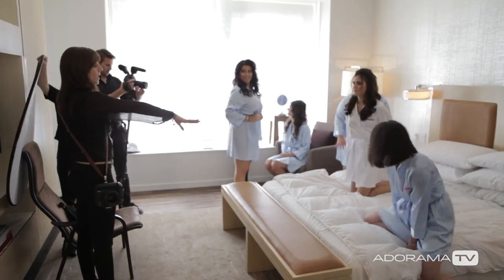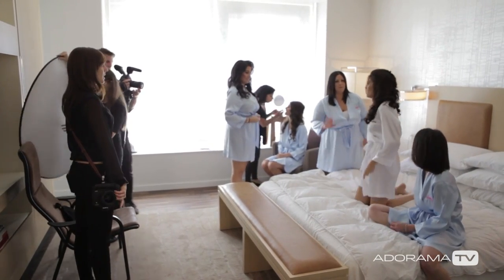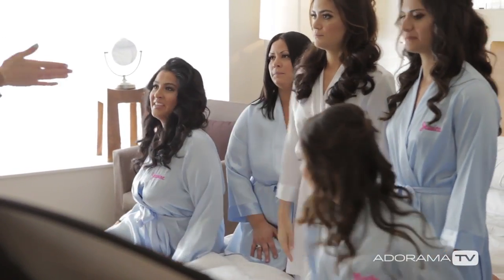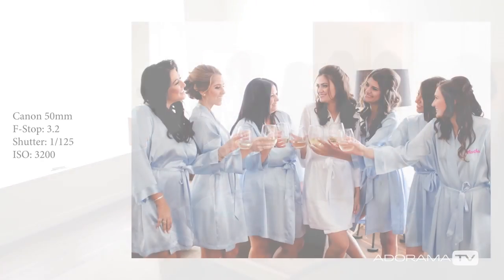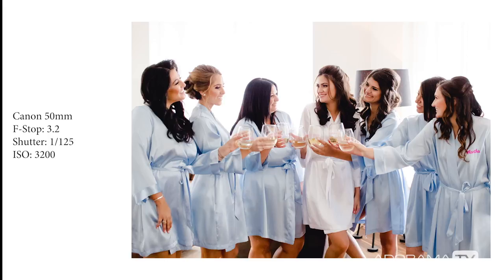While I try to shoot most of this part of the day completely candidly, I'll of course oblige to any requests that the bride has, like getting all of her bridesmaids together with all the robes that she bought them for the morning.